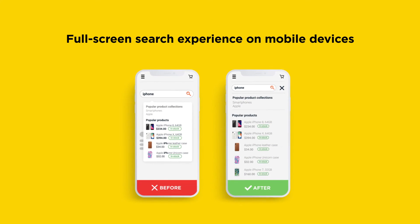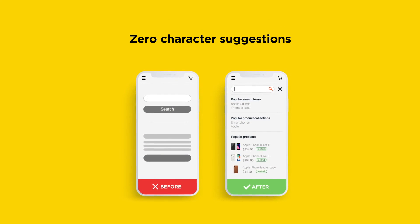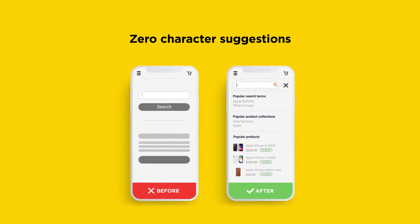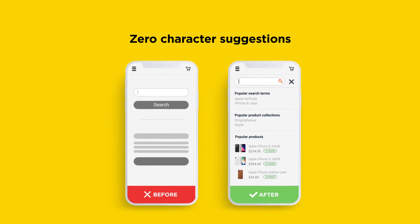Most of your first-time visitors use mobile devices, and you have only one chance to make a great first impression. Your visitors click the search bar and have no idea what to type. That's why we show them a drop-down list with instant search results for the most popular products, collections, and search terms.